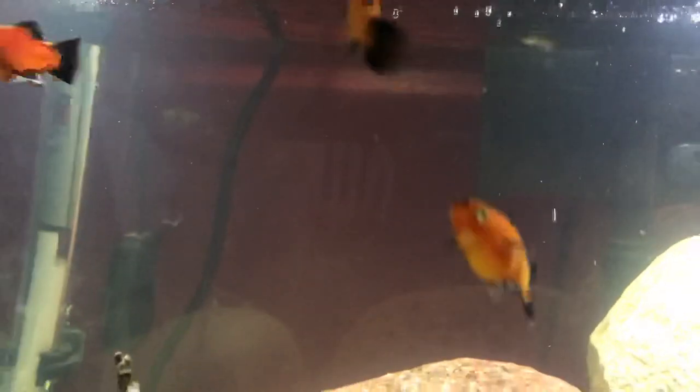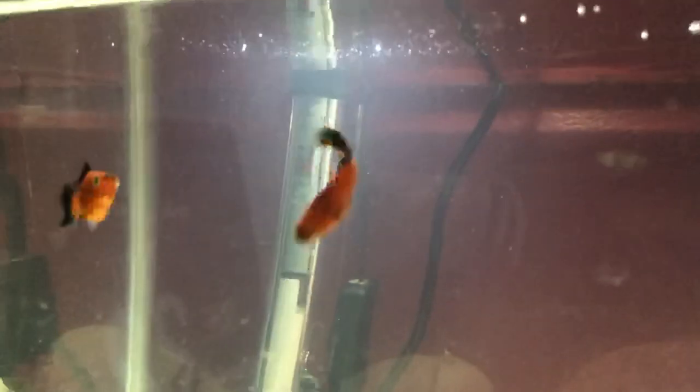Hey YouTube, so today I'm going to inform you guys on the 10 fastest fish in the ocean. Let's get right into it.